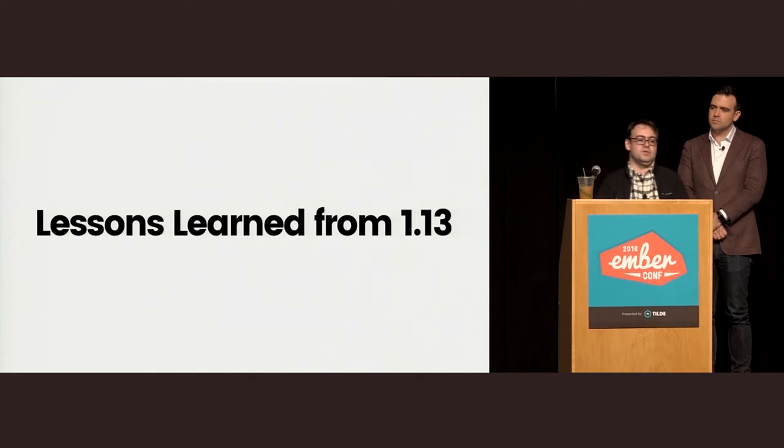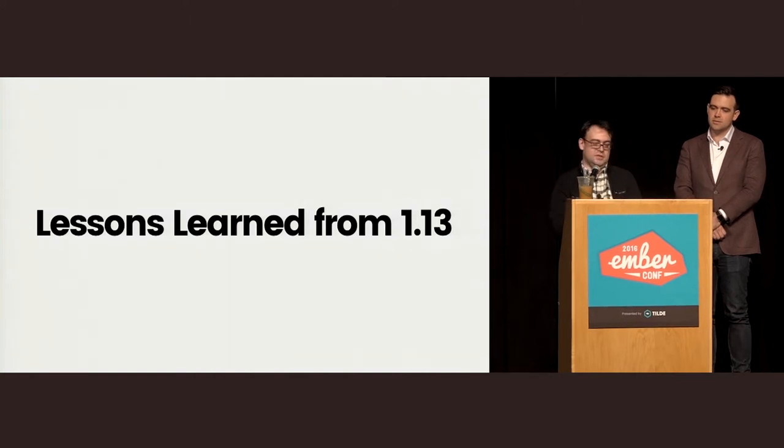1.13 was the first time a six-week release cycle project ever had to go through a breaking change, because Chrome and Firefox — where we got the six-week release process from — are not allowed to break the web, so there are no breaking changes. We had to pave the way for what it means for a six-week release cycle to have a Semver breaking release, and we learned a lot from that process. Obviously, as we were paving the way, we made many mistakes.